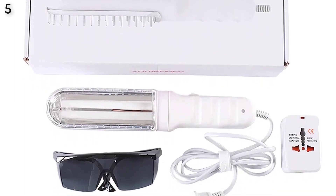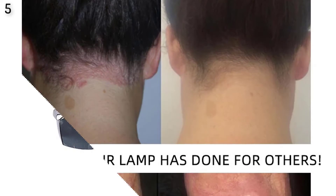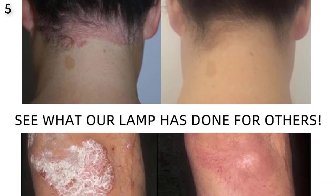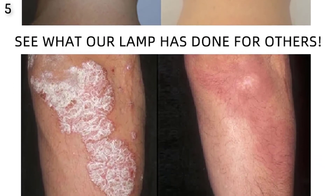Light source — Philips UVB lamp. Treatment conditions: psoriasis, vitiligo, eczema. Name 1: Rehabilitation Physiotherapy. Name 2: Narrow Band. Name 3: Light Therapy Comb.